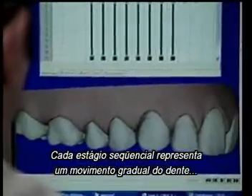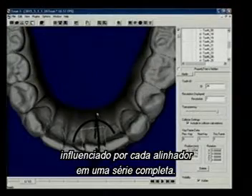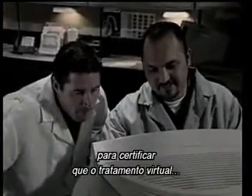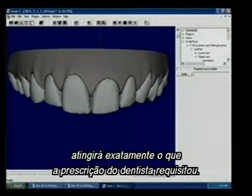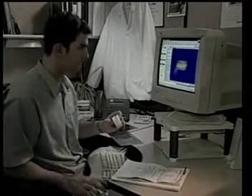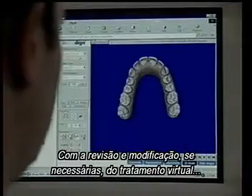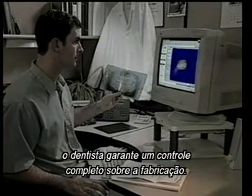Each sequential stage represents gradual tooth movement achieved with each aligner in the full series. Next, the setup moves through extensive internal quality checks to make sure the virtual treatment achieves exactly what the prescribing doctor has requested. Align's clinical team also provides oversight throughout the treatment process. This simulation is then electronically delivered to the prescribing doctor for the final quality check via ClinCheck. By reviewing and modifying, if necessary, the virtual treatment, the doctor retains complete control over the manufacturing plan for the aligners.